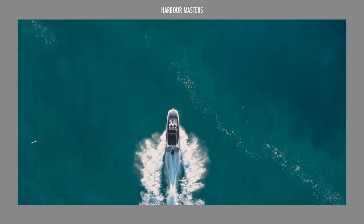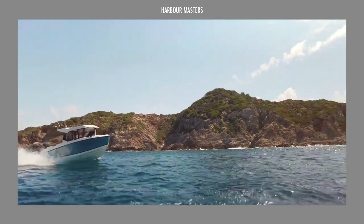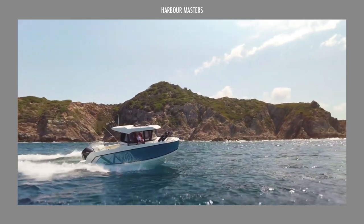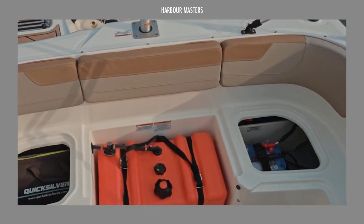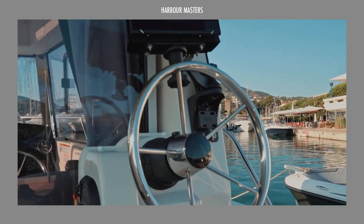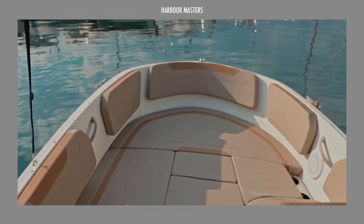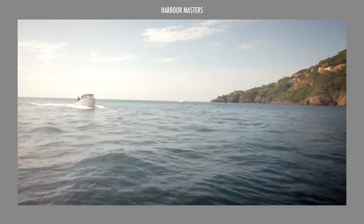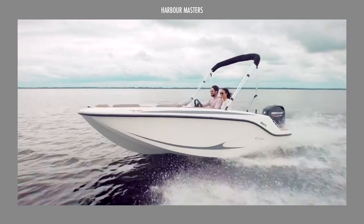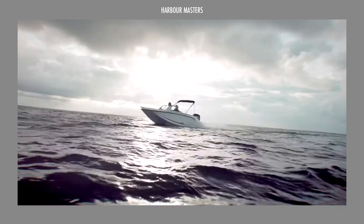Join us for an exciting exploration into the latest Quicksilver boats available in the market. Throughout this episode, we will dissect the technical specifications, performance metrics, and unique features of each model, providing you with a comprehensive overview of their capabilities. So don't miss out! Stay tuned to discover which boat secures the coveted top spot in our curated selection!